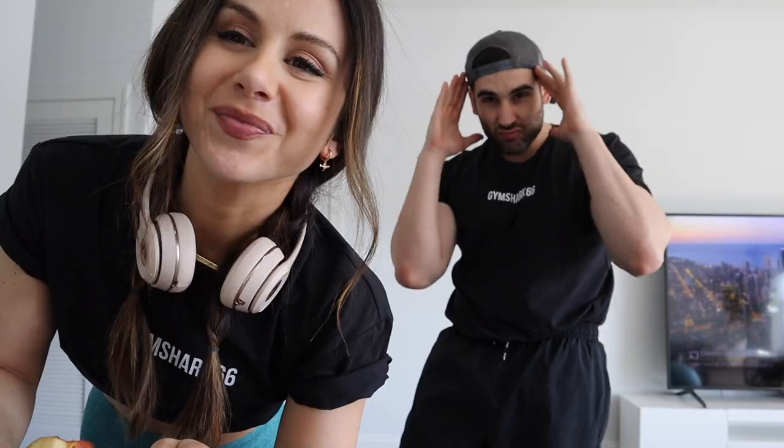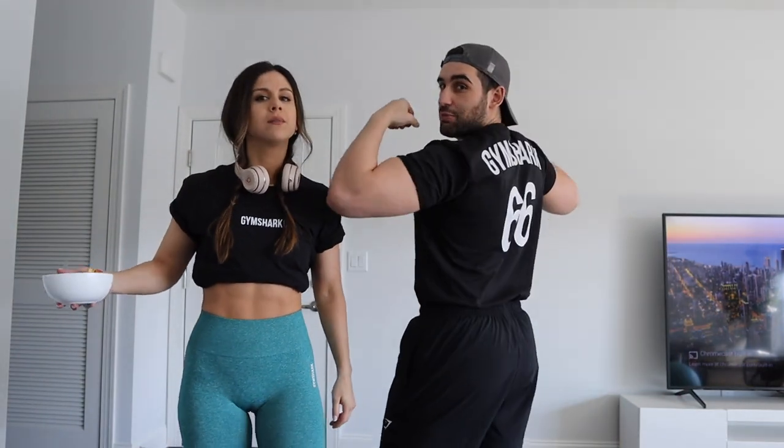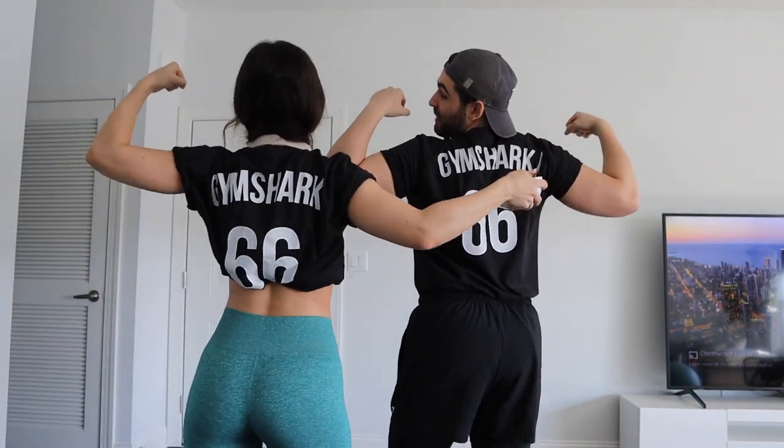Here's our outfit of the day — are you ready? Bae, why are you always copying me? Could you blame me?